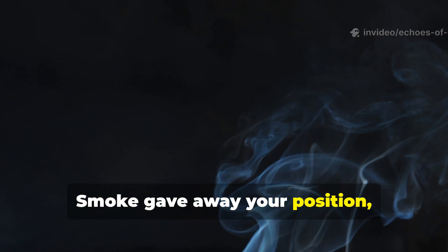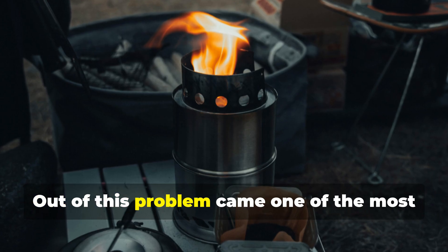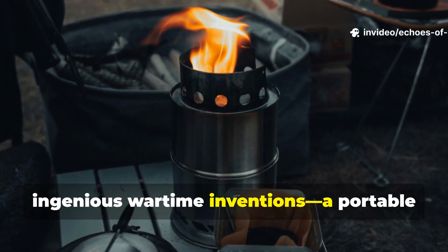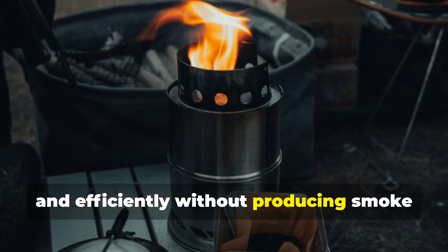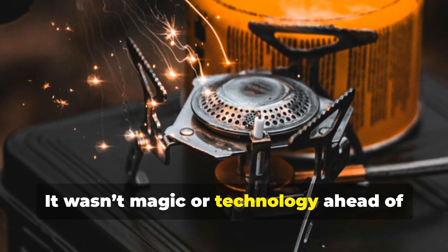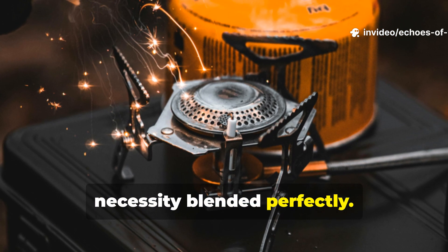Smoke gave away your position, and flame was a beacon to enemy eyes. Out of this problem came one of the most ingenious wartime inventions: a portable field stove that could cook silently, invisibly, and efficiently without producing smoke or flame. It wasn't magic or technology ahead of its time. It was chemistry and wartime necessity blended perfectly.